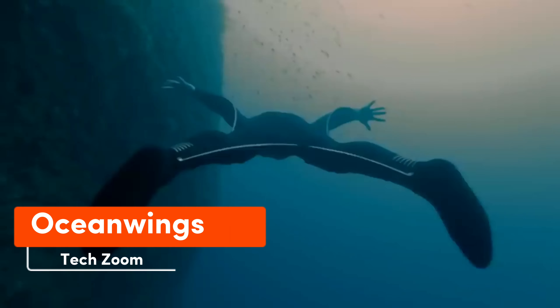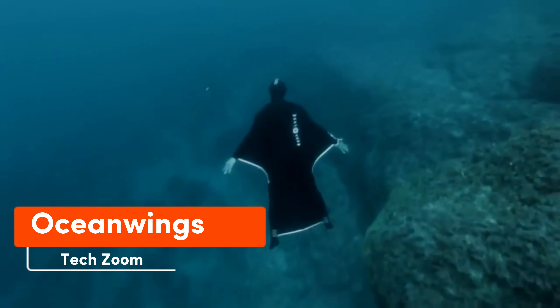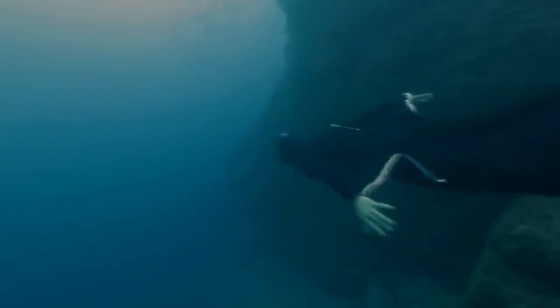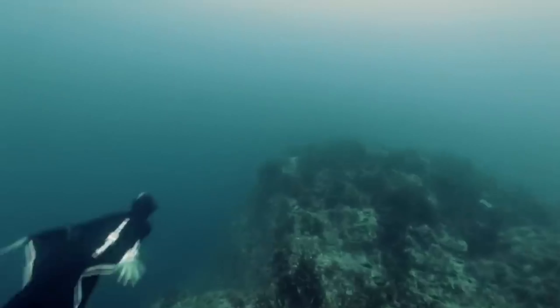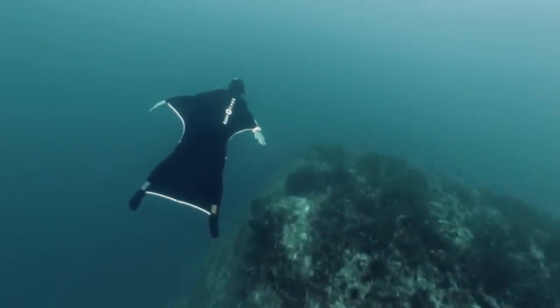While a winged suit typically brings to mind skydiving thrills, fringe designer Guilon Bernard had a different idea. Adapting it for water, the result is the Ocean Wings neoprene suit showcased on the screen. It's a garment that wouldn't look out of place on the set of a Hollywood action movie.